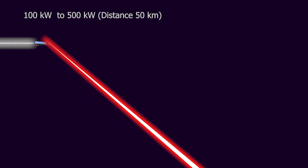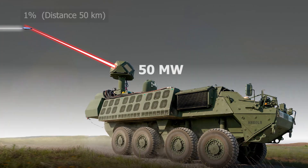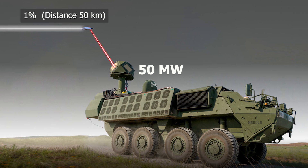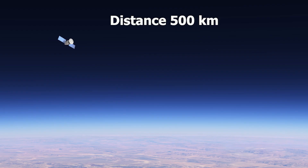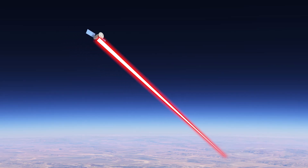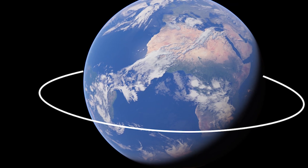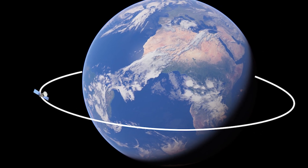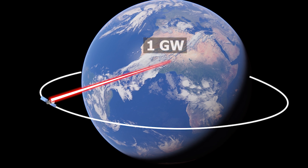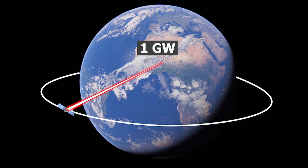For a missile to receive 100 to 500 kilowatts of power at the target, a 50 megawatt laser would be necessary, assuming 99 percent power losses over a distance of 50 kilometers. For low-Earth orbit, up to 500 kilometers, a 100 megawatt laser would be required to ensure enough power to damage or destroy critical satellite components after accounting for atmospheric losses. For geostationary orbit, up to 36,000 kilometers, a 1 gigawatt laser would be needed to deliver a meaningful amount of energy to the target, compensating for the massive losses over such distances.